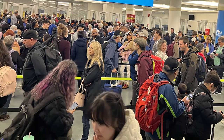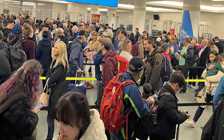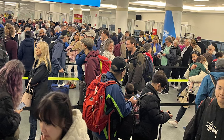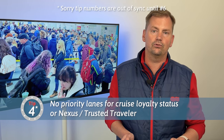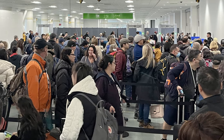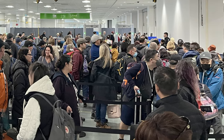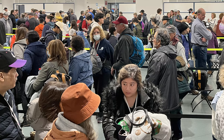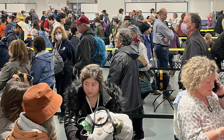Checking in was fast, but the process of getting through security and customs took over three hours, standing in lines that snaked throughout the entire ground floor of the terminal. That brings me to lesson number five, which is that the port doesn't offer priority lanes for guests in higher tiers of cruise loyalty programs or for guests with a Nexus or Trusted Traveler card. There were bathrooms, but no areas to get water or even sit down. At around the 90-minute mark, port staff started bringing chairs for the elderly, and at about the two-and-a-half-hour mark, a few Princess crew members finally started coming around with bottles of water.